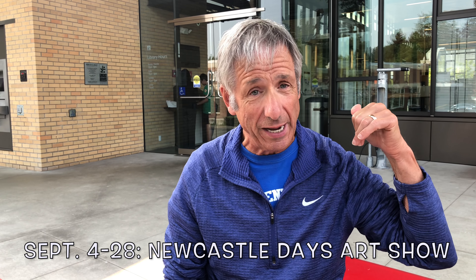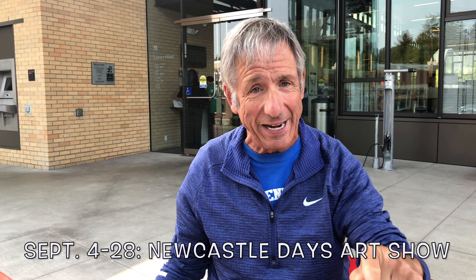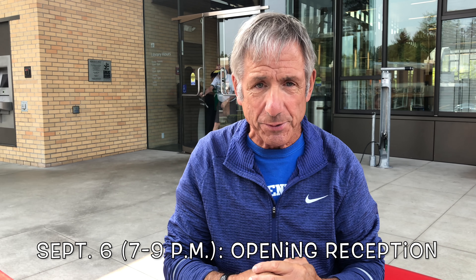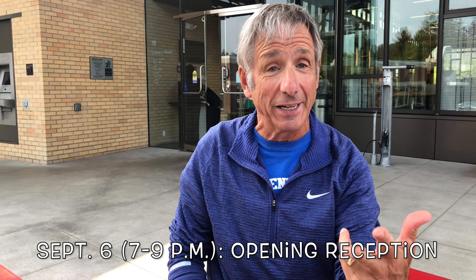I want you to remember a couple of dates. September the 4th, right here at the Newcastle Library, we've got a very exciting first-ever, first-annual Newcastle Days Art Show. September the 6th, two days later, an artist reception involving all the local artists whose work will be on display beginning September the 4th, right here at Newcastle Library.